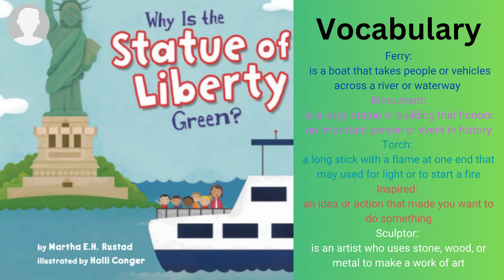Vocabulary: Ferry is a boat that takes people or vehicles across a river or waterway. Monument is a large statue or building that honors an important person or event in history. Torch is a long stick with a flame at one end that may be used for light or to start a fire. Inspired is an idea or action that made you want to do something. Sculptor is an artist who uses stone, wood, or metal to make a work of art.